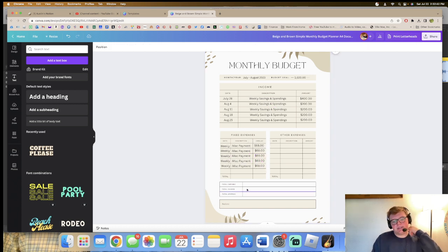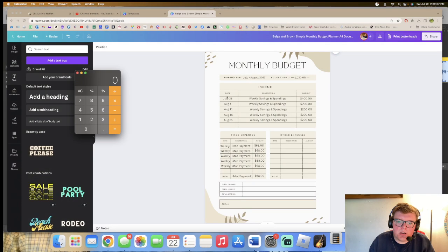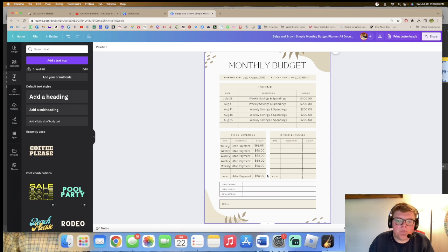So $68 a week. Let me calculate the total for the iMac payment: 68 times 5 is $340. Total iMac payment over these five weeks is $340.